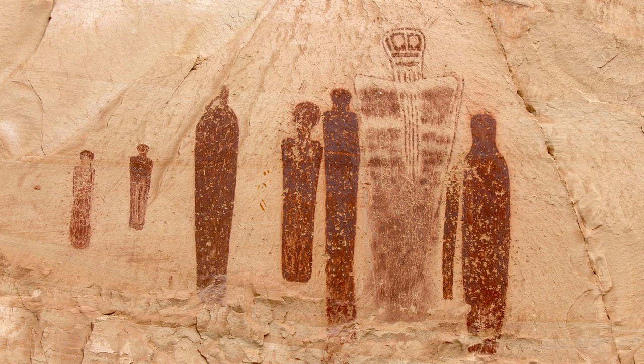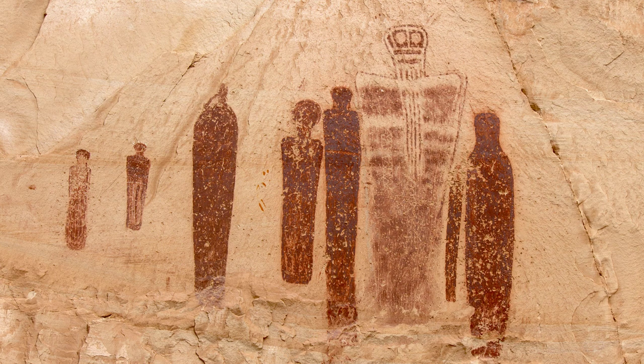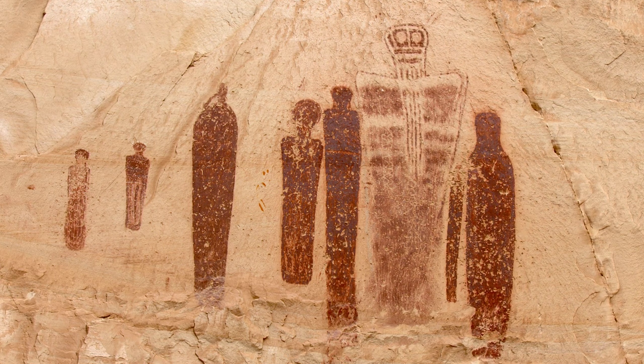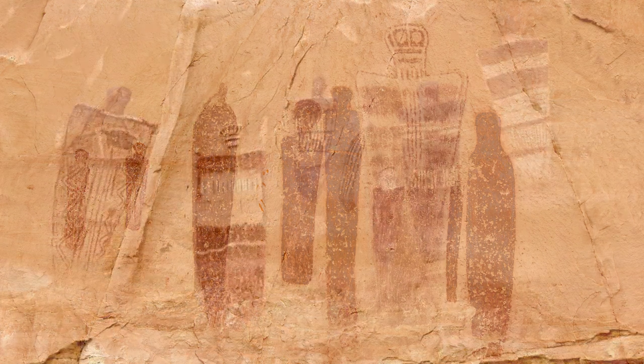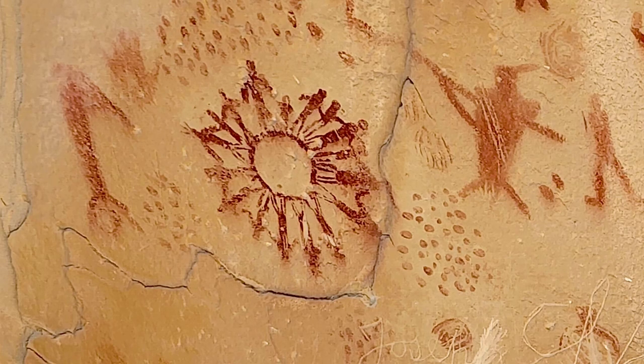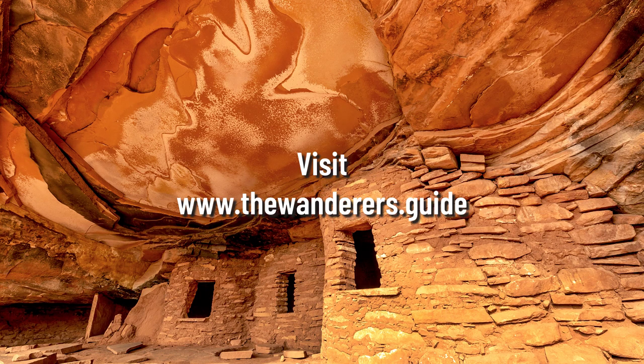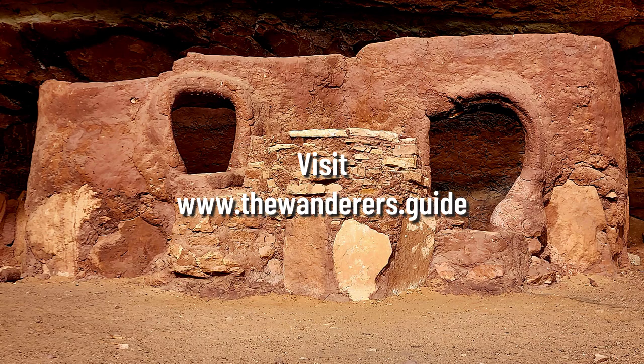So, what exactly is going on here? Is it some sort of fertility ceremony, or a space alien who has come down from the sky, and people are being called to board the mothership by the flute player? Tell us what you think in the comments below, and if you're interested in exploring sites like the Holy Ghost panel, be sure to visit our website, where you can find GPS tracks to thousands of locations all over Utah, Arizona, Colorado, and New Mexico.